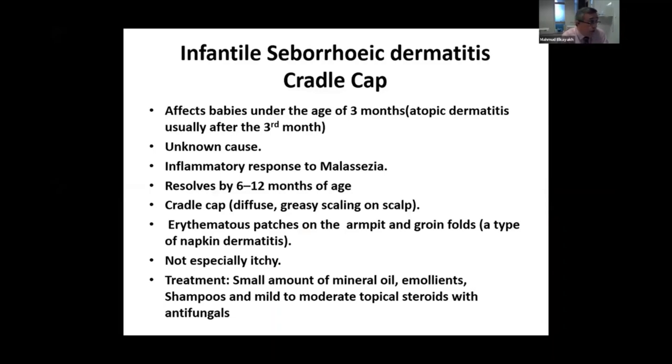It refers to seborrheic dermatitis, which usually starts after three months of age, distinguishing it from atopic dermatitis.